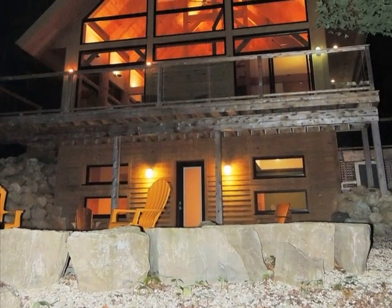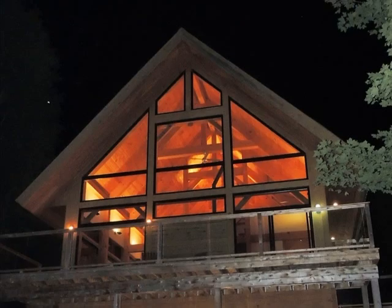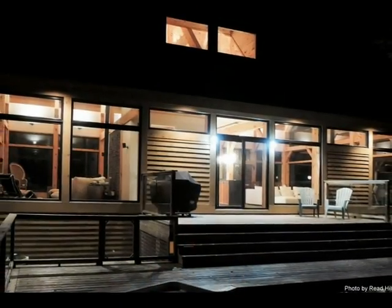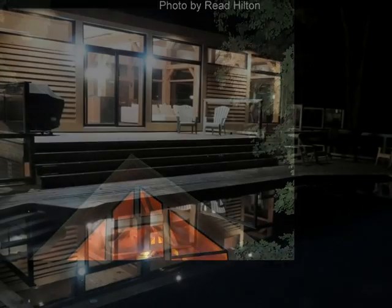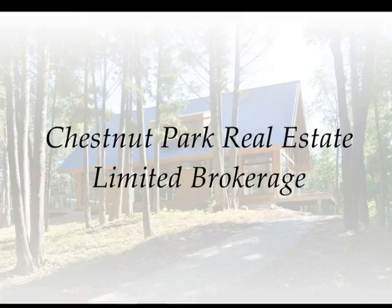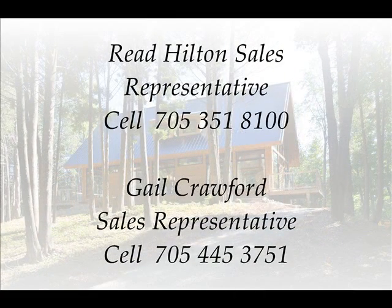Don't miss this opportunity to view this archetypal treasure. It may be many years or decades before we see another property for sale in the Grey Highlands at such a competitive price. Call Gail or Reed to book your viewing today. Listed with Chestnut Park Real Estate Limited Brokerage. For your private showing contact Reed Hilton at 705-351-8100 or Gail Crawford at 705-445-3751.